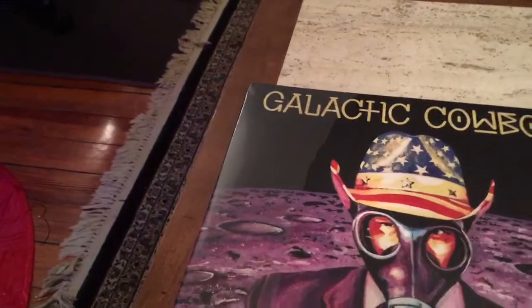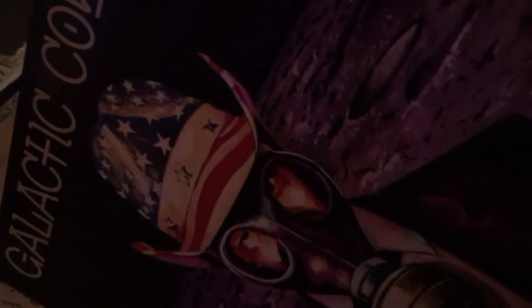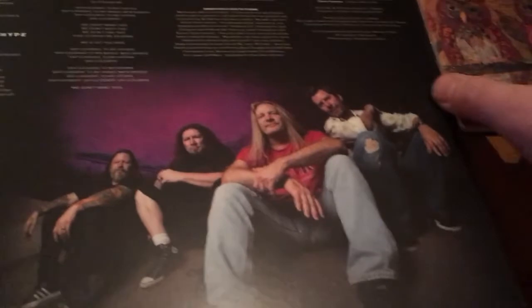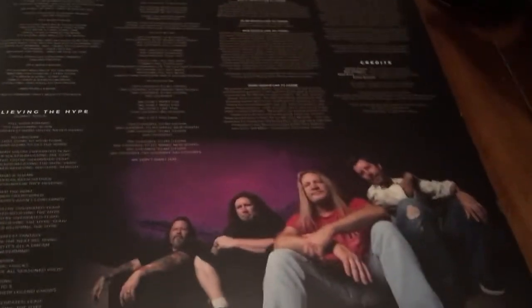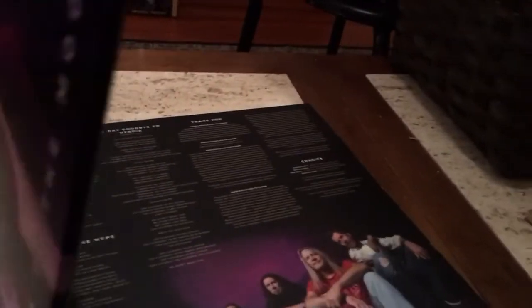This does come with a download code — it's on the hype sticker, just pointing it out in case you didn't see that. I apologize for my voice; I'm still a little stuffed up from this cold I got. It is a gatefold dual LP, all the lyrics are inside, and there's a nice photo of the gentlemen. Let me move some stuff over to get a little extra room and pour out a bit more beer.